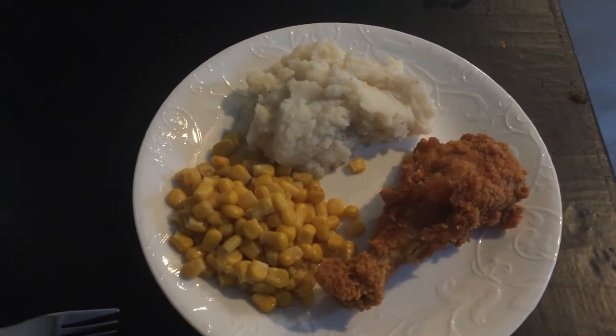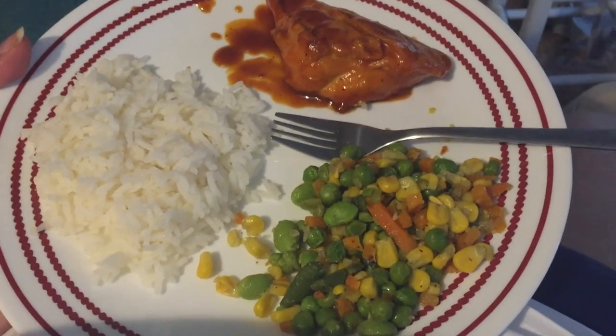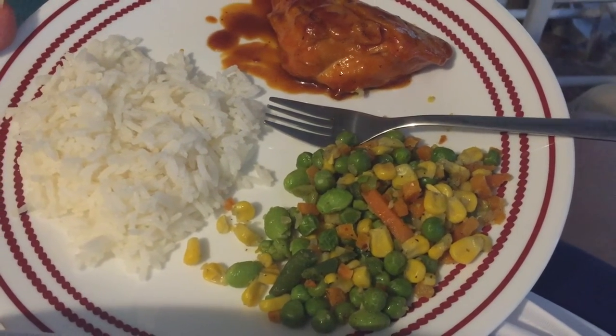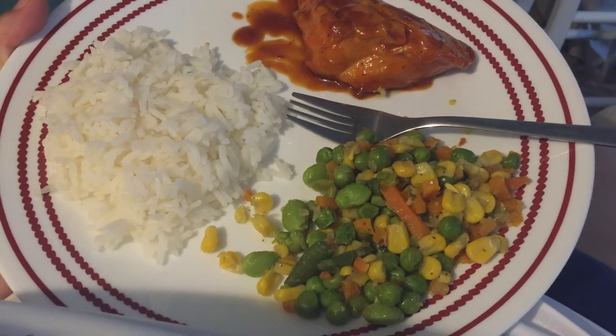Today for dinner my husband actually cooked. He made some chicken in his special sauce, which is basically a mixture of all the kinds of condiments you can find, mixed vegetables, and a little bit of white rice.